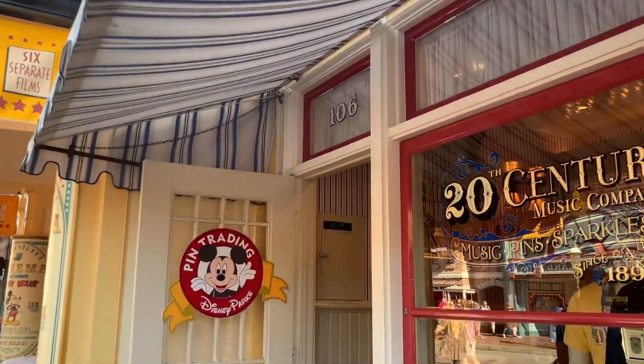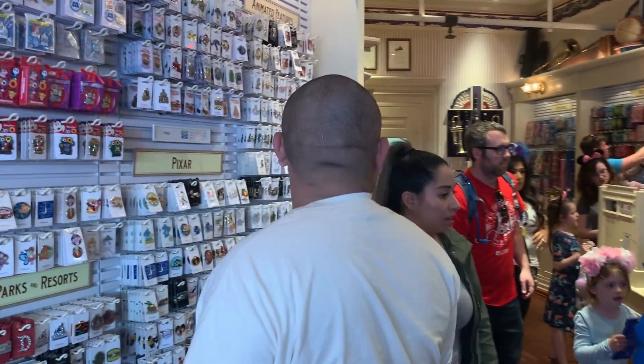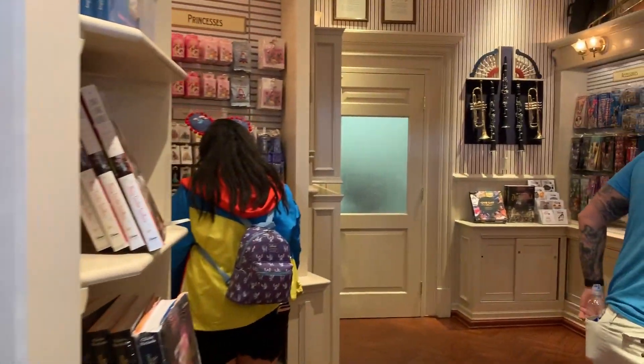Right on Main Street, there is a pin trading store. And if you're into pin trading, then this is definitely a place you want to stop and check out. I've tried to do pin trading — it didn't really work out. I did get some really cool pins, but in the end I found it's a little too expensive for me. However, I will grab a cool pin if I see it and I really want it.